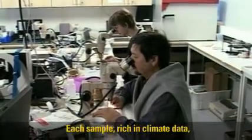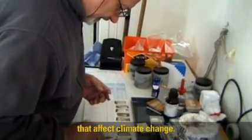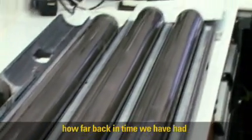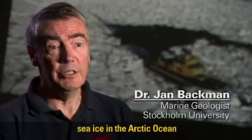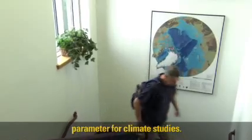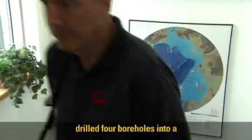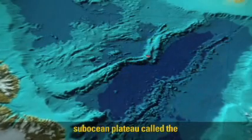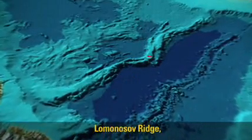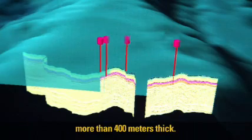Each sample, rich in climate data, yields clues to events that affect climate change. We were interested to see how far back in time we have had sea ice in the Arctic Ocean, because that's an important parameter for climate studies. The Arctic coring expedition drilled four boreholes into a sub-ocean plateau called the Lomonosov Ridge, where sediment layers are more than 400 meters thick.